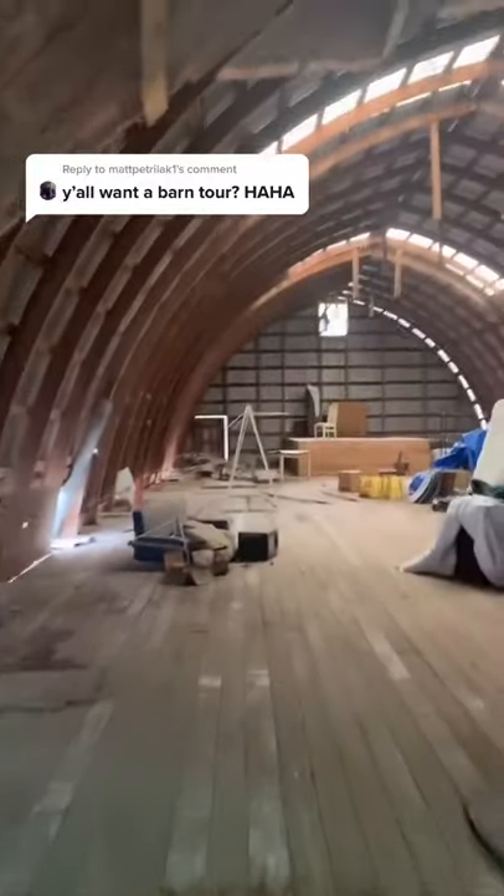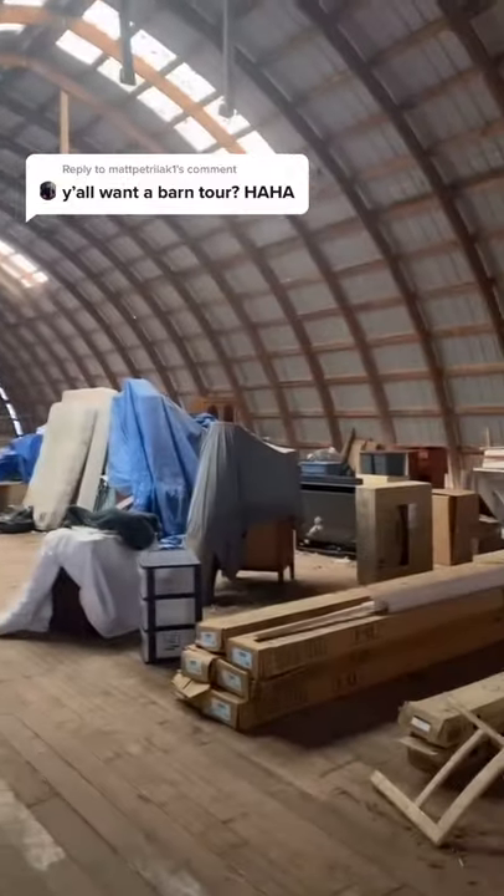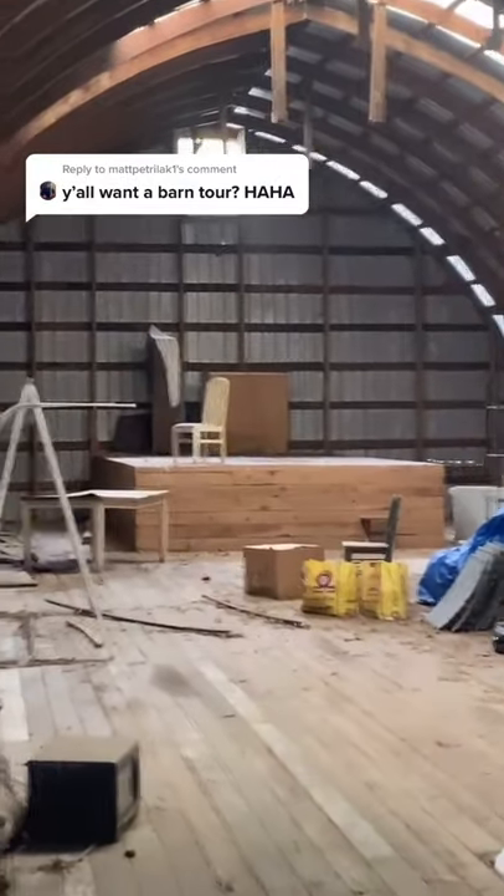And then if you walk through here, there's just another gigantic room and a bunch of like storage. And that's like a stage, and I never really understood it.